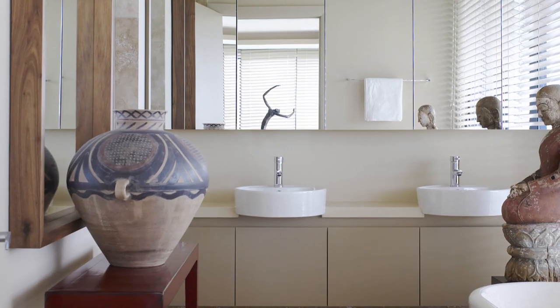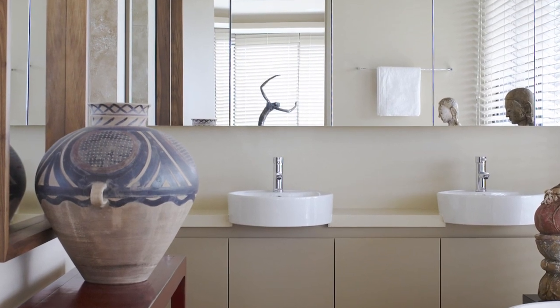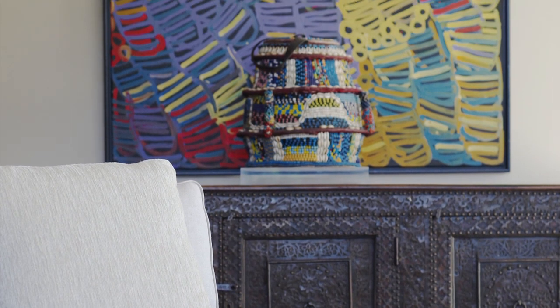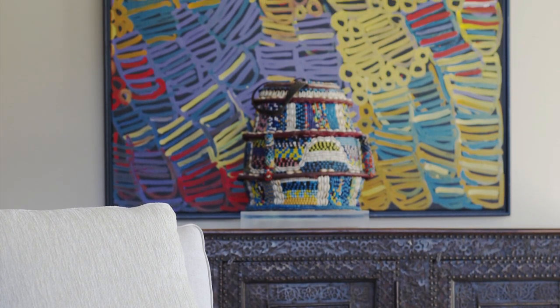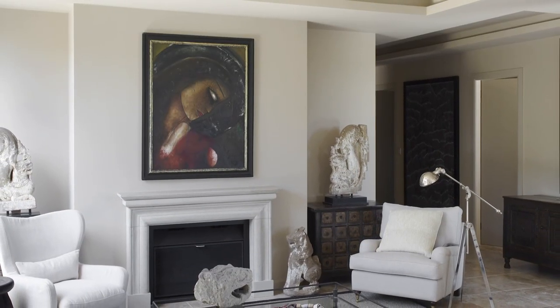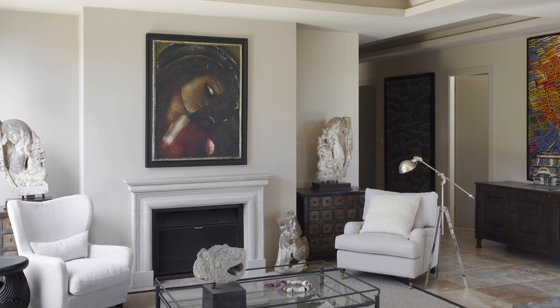The whole thing is just a nice, contemporary, fresh palace. The colour scheme is neutral. The artwork is where the colour comes from — the colours in the paintings — and basically the landscaping and the artwork are the things that do the work.